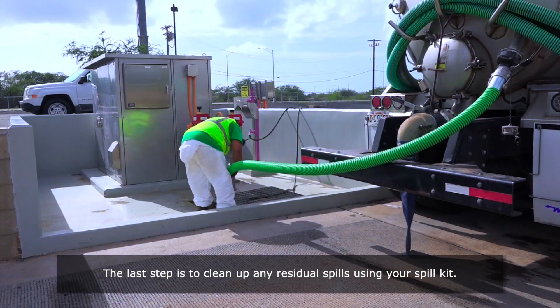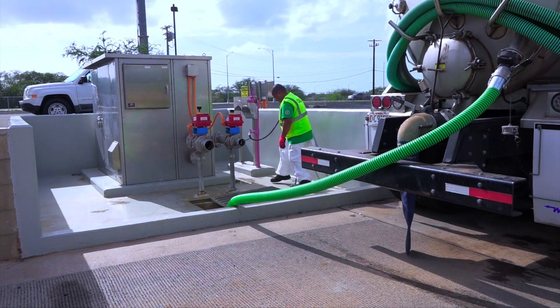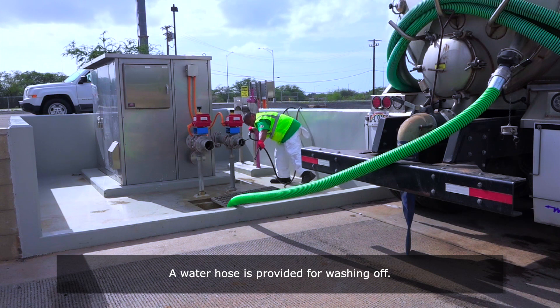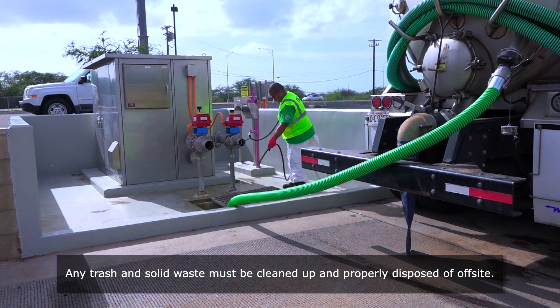The last step is to clean up any residual spills using your spill kit. A water hose is provided for washing off. Any trash and solid waste must be cleaned up and properly disposed of off-site.